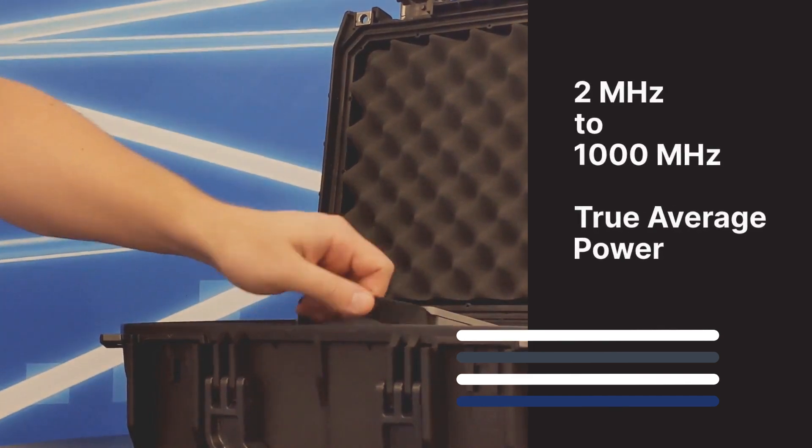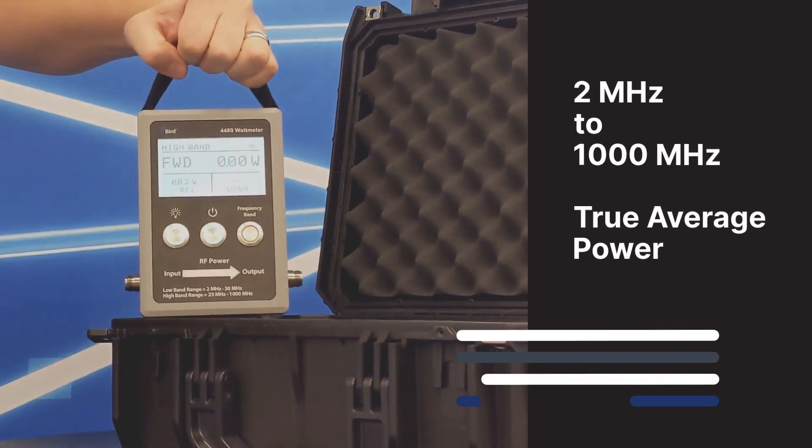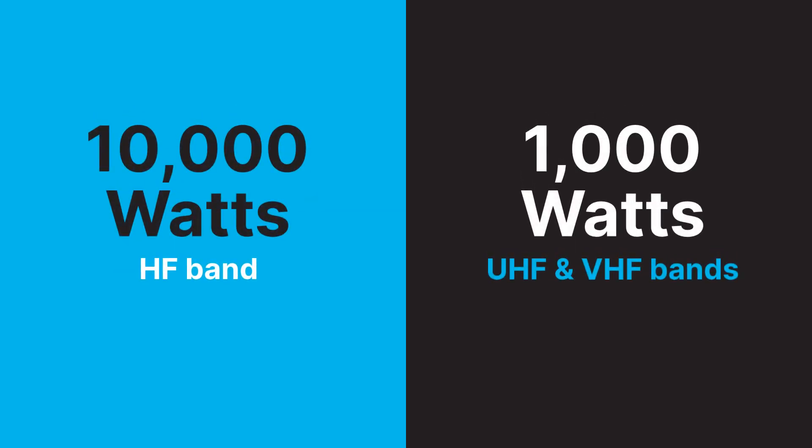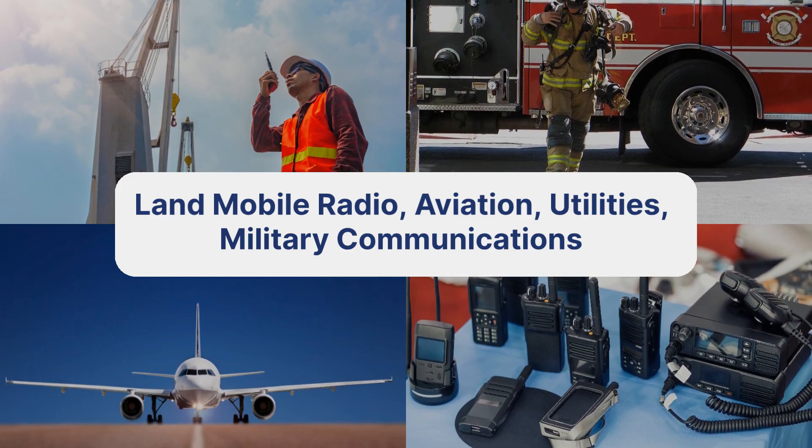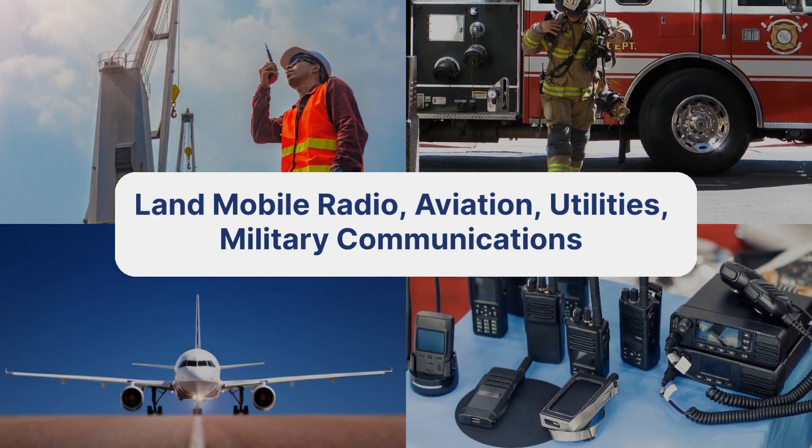Covering from 2 to 1,000 megahertz, the 4480A wattmeter measures true average power up to 10,000 watts in the HF band and up to 1,000 watts at UHF and VHF, making it ideal for applications such as land mobile radio, aviation, utilities, and military communications.